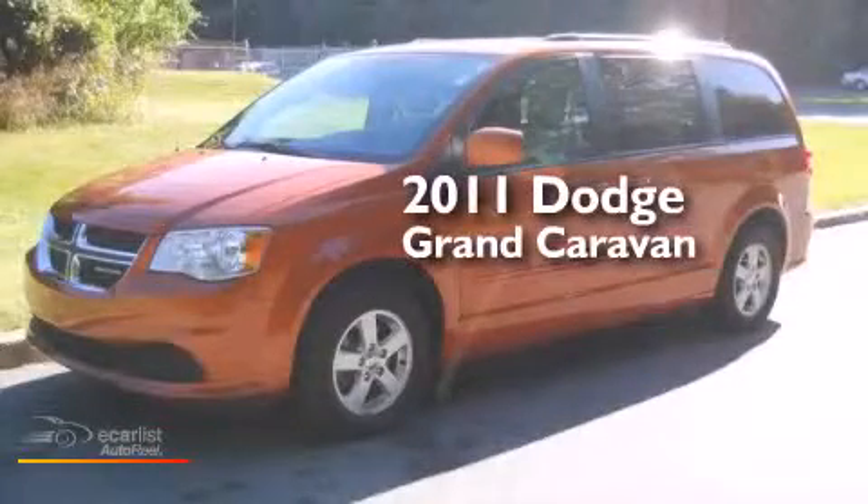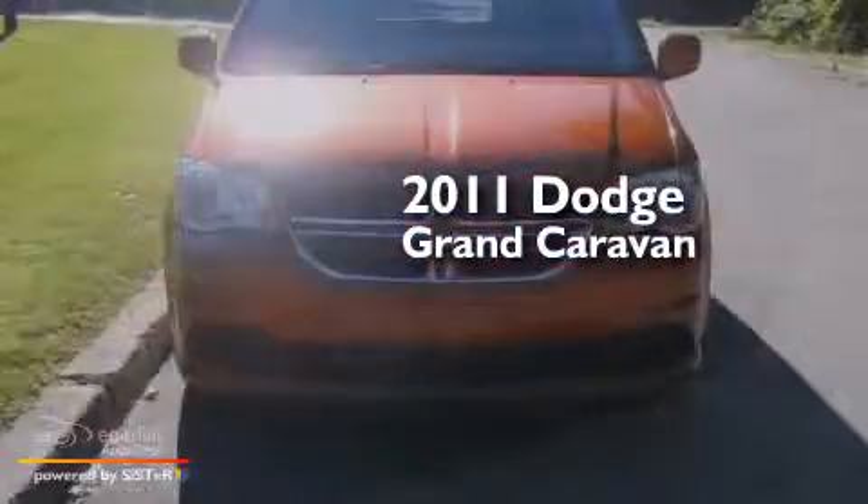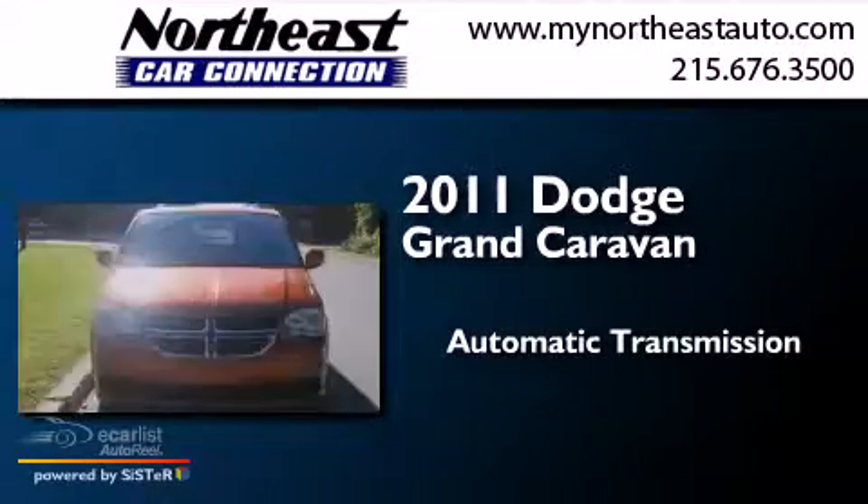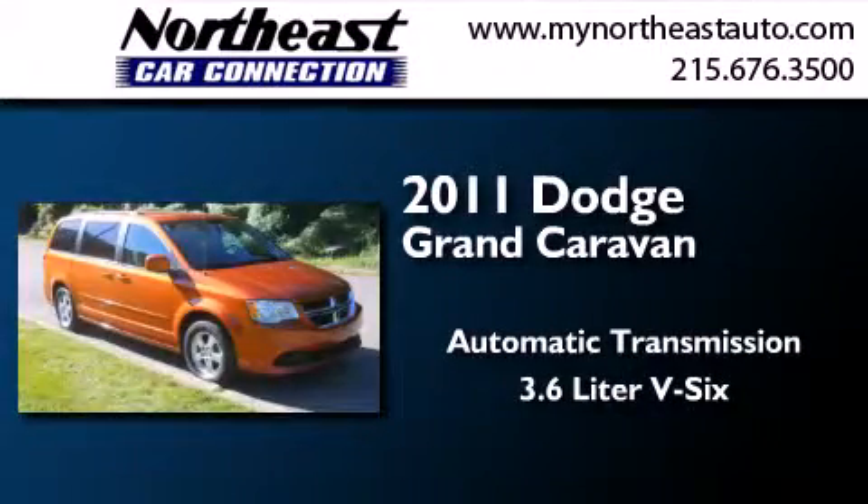This is a 2011 Dodge Grand Caravan. This minivan has an automatic transmission and a 3.6 liter V6.